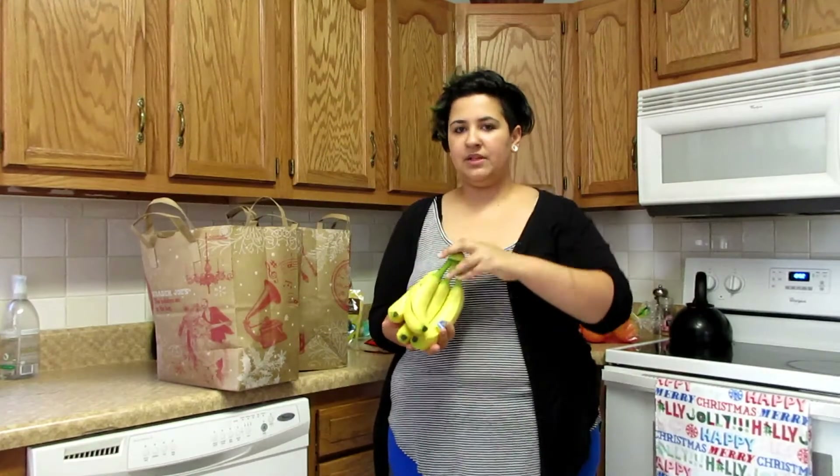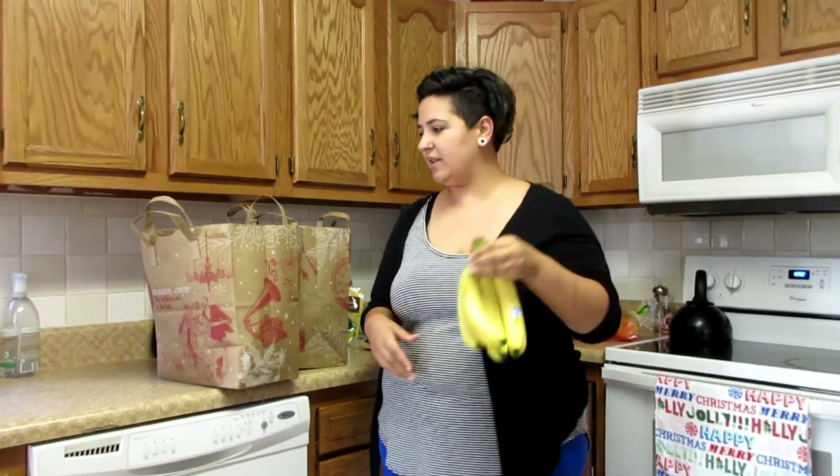Max picked out his own bundle of bananas, so these are bananas for the week. Usually we'll go through like two or three of these bundles. Max eats a banana every morning for breakfast, and then when they start to get brown, I freeze them and turn them into banana ice cream.